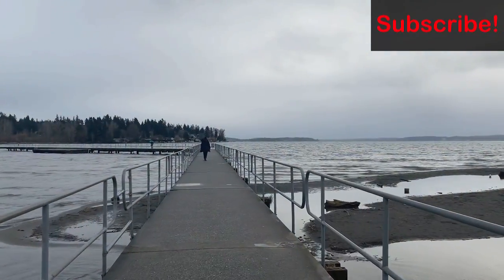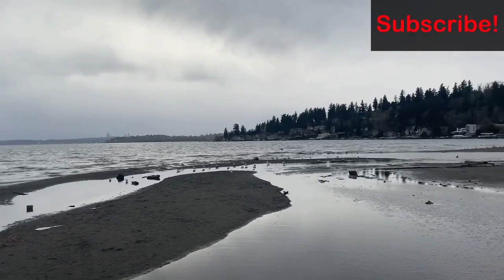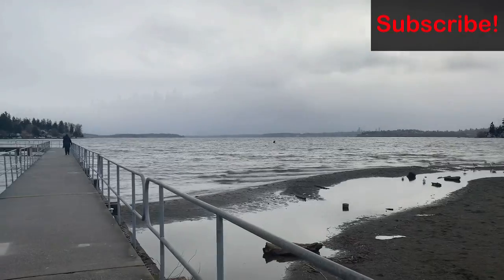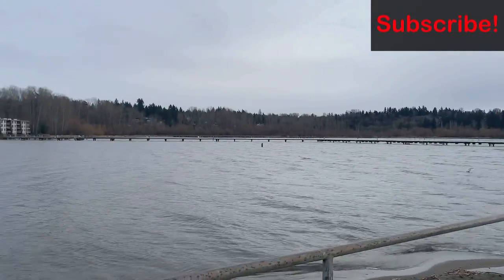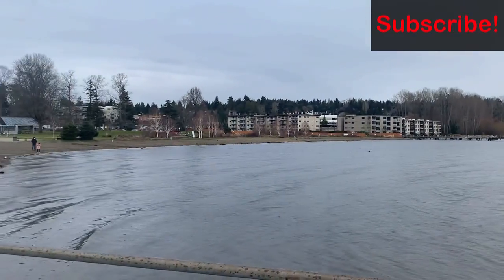We are walking onto a floating dock right now which extends well into the water. You can come here and swim in the water and yes, there will be a lifeguard on duty. I really enjoy this walking path onto the water because you feel like you are literally walking on the lake.